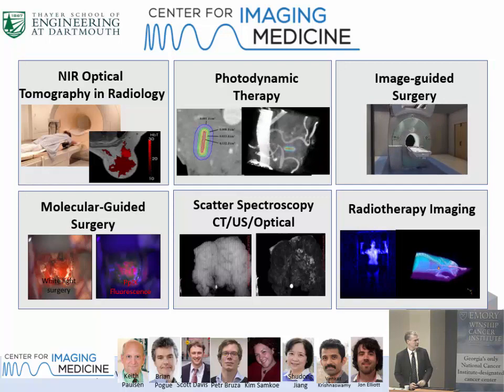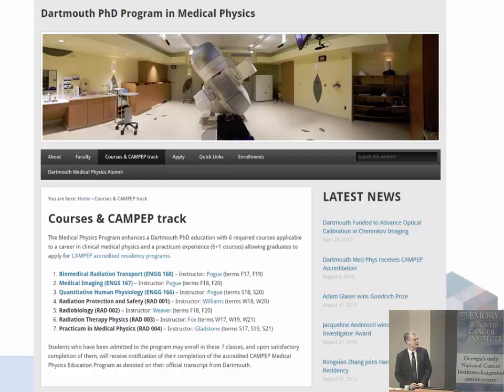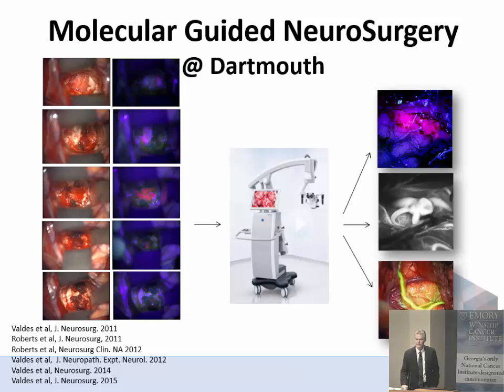I'm very excited because I spent the last year trying to get a CAMP-EP accredited medical physics program at Dartmouth, and we're now graduating our first crop of PhDs in medical physics. I came to Dartmouth originally to work with people in neurosurgery on the idea of molecular-guided neurosurgery, which is now everywhere. I know people here at Emory are doing this as well — fluorescence-guided resection of glioma tumors and potentially other types of tumors.